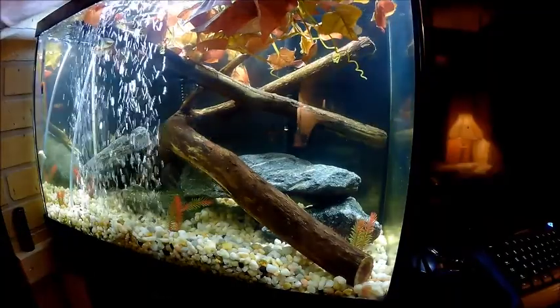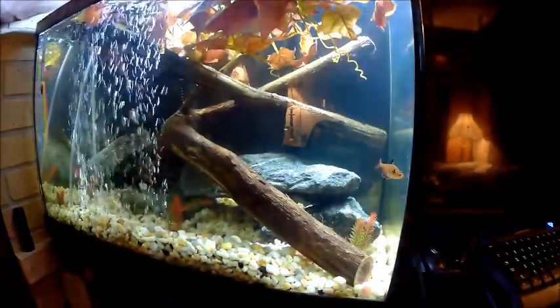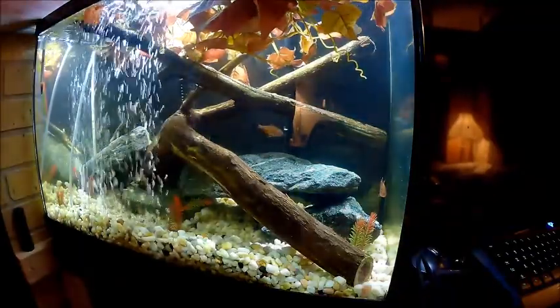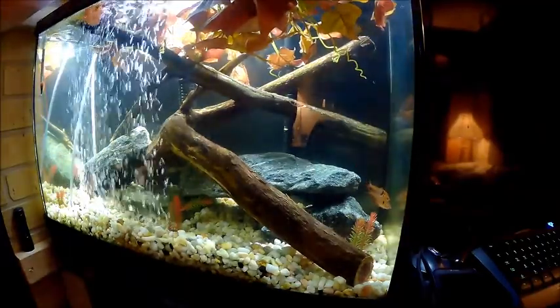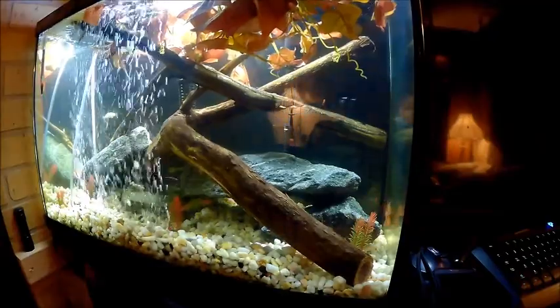Let's go ahead and put the neons in the 20-gallon tank and watch that. I'll put one of the Plecos in here too. I want to tell you, I don't like this lid — when you want to put something in the tank, you've got to fight it. They don't have a lid that lifts up. It's crazy, I've never seen a lid like that.